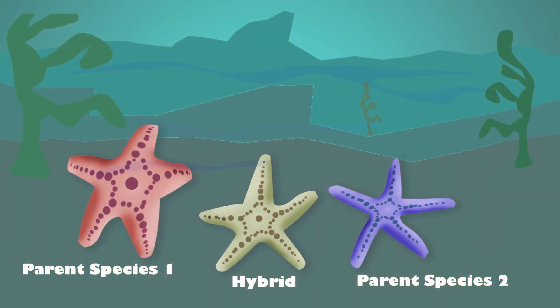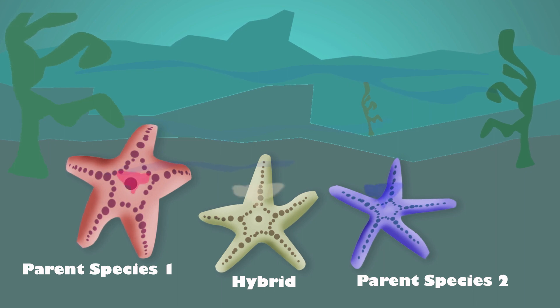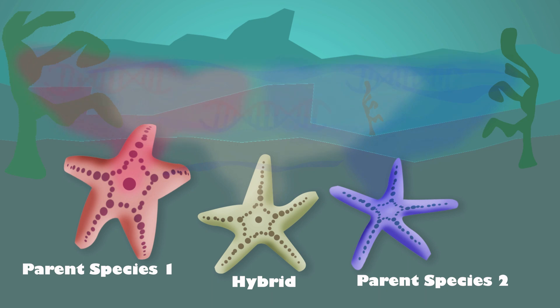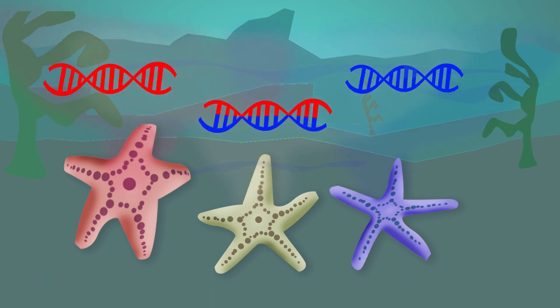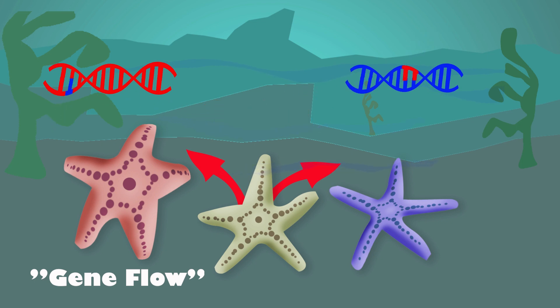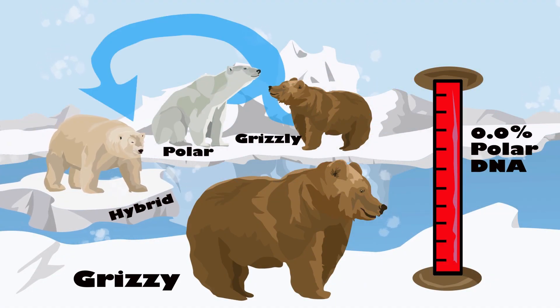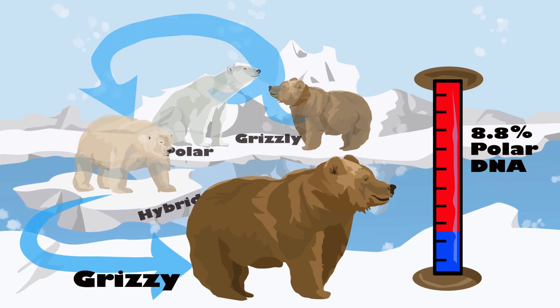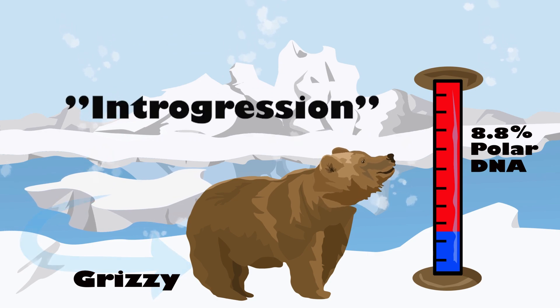Sometimes hybrids mate with a member of their original parent species and pass on their inherited traits. This mixing of genes is called gene flow and allows one species to inherit adaptations from another species. Over successive generations these changes become a permanent part of a species' DNA. This is called introgression.